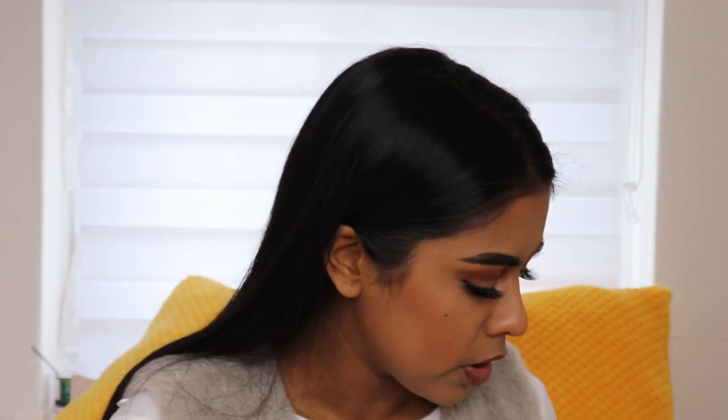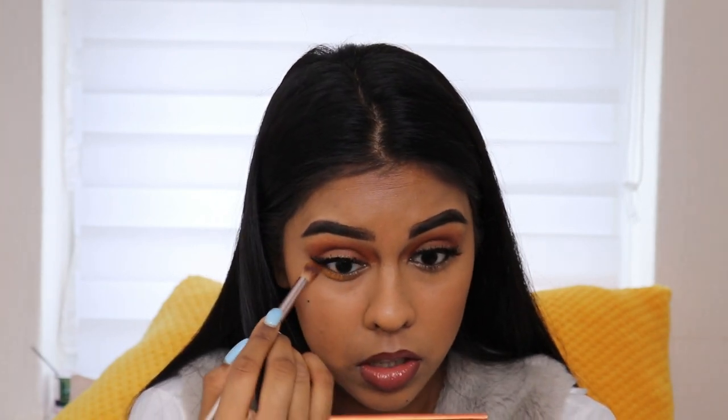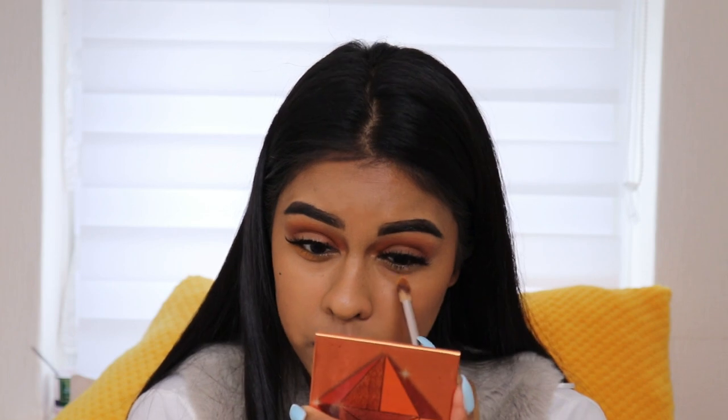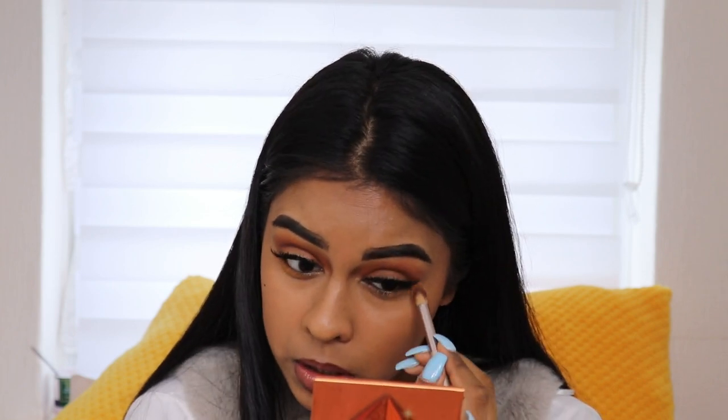Before I forget, I need to put some colour underneath my eyes. I'm going to go in with a very light colour from the Huda Beauty palette. I feel like when you get two colours that contrast, it just looks so much better — it brings out your eyes a lot more. Like my eyes are popping now. Just going back with the mascara I used earlier and putting it on my lower lashes.